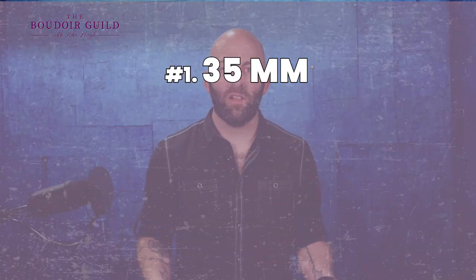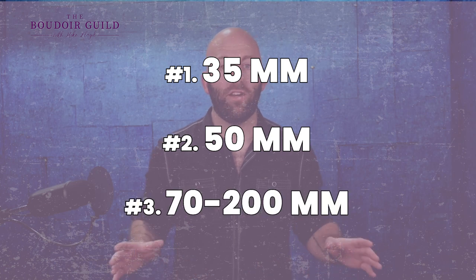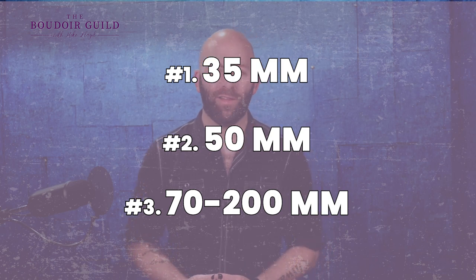So again: the 35 millimeter is great — a little bit wide angle, stunning portrait lens. The 50 is true to the eye, an absolute classic. And your 70 to 200 is better when you need to get a little farther away, and it's also great for detail shots when you want to vary things a little bit.